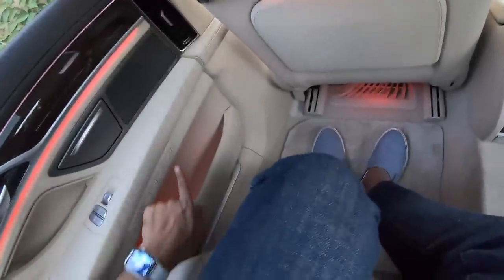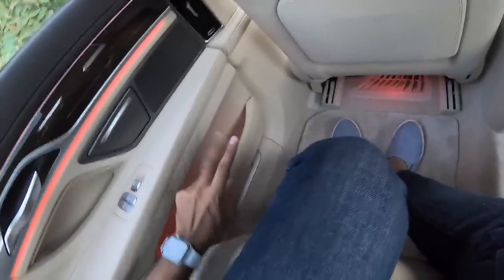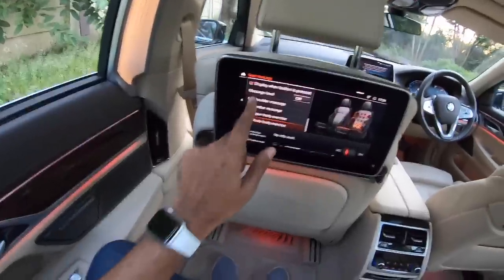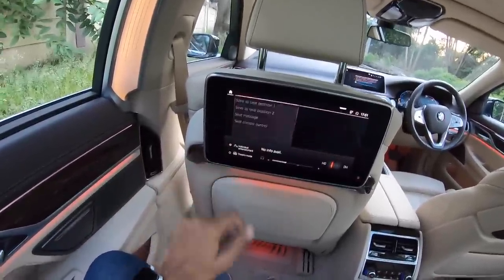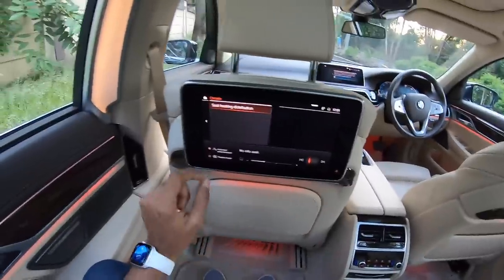We can also decide how we want the seat massage — shoulder massage, lumbar massage, upper body massage, or whole body massage. You can just decide that. In order to activate massage, just press this button. Pressing this button activates the massage function and there are three levels for the massage as well. You obviously also get ventilated as well as heated function for the seat too. There's a lot of functions on offer.